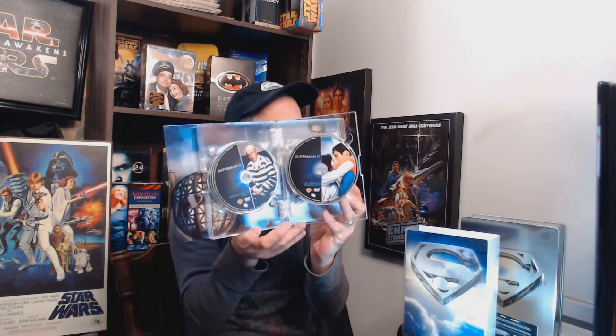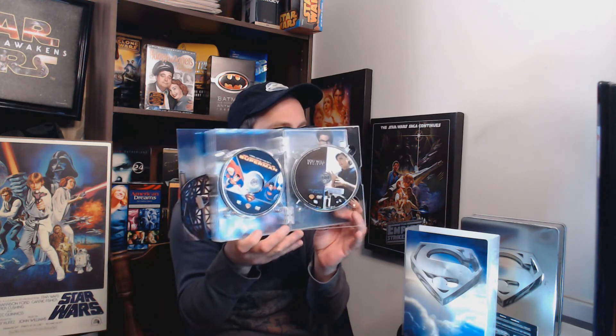Let's keep all this safe and put it aside. Now let's show you the actual discs. There is Superman the Movie. We've got another Superman 2 — one of them's the Richard Donner Cut. Superman 3. Superman 4. And here we are into Superman Returns, and there is the back of that. So that is the Superman Ultimate Collector's Edition.